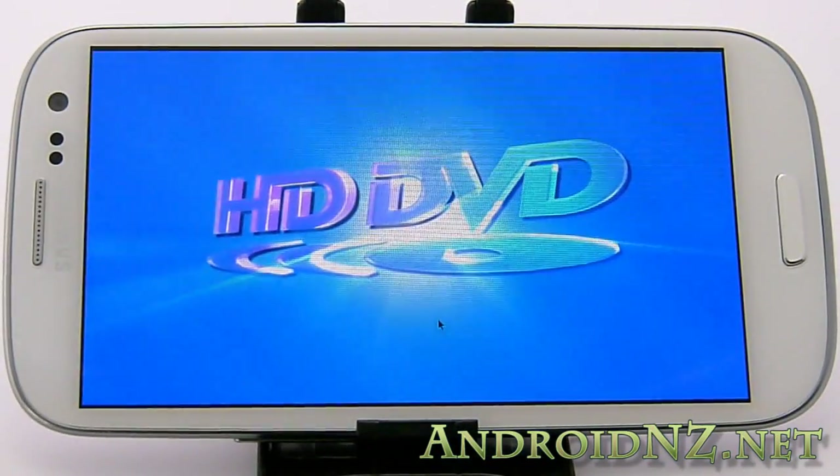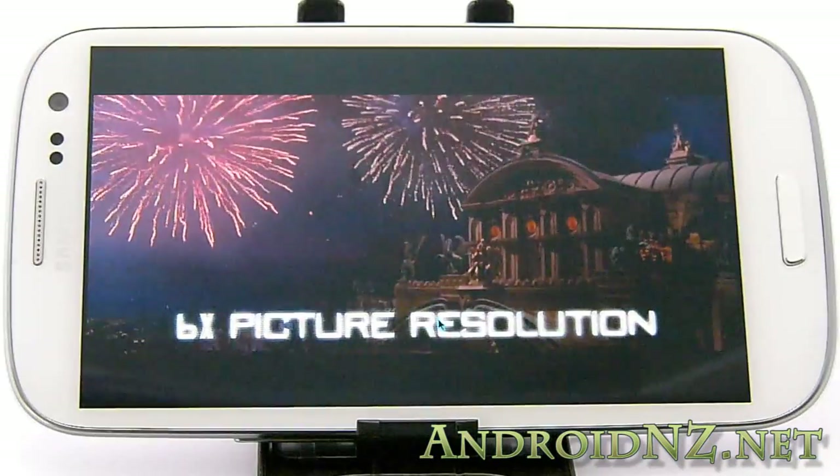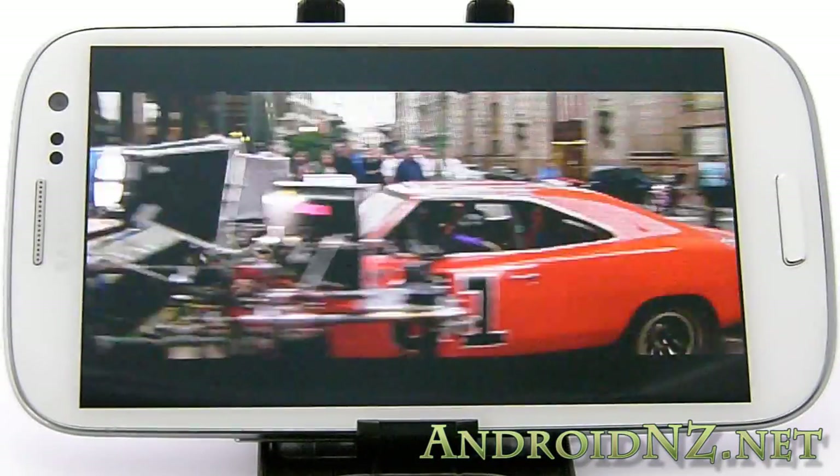Welcome to HD DVD. Spectacular high-definition picture, lossless sound, and more extras than you've ever experienced before.